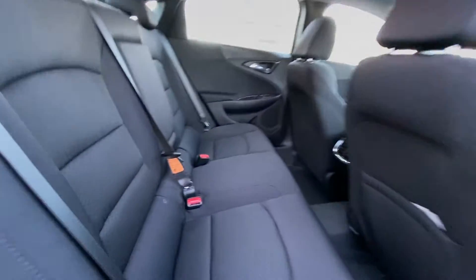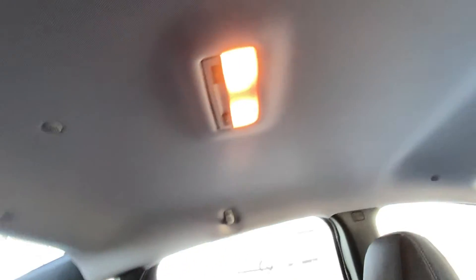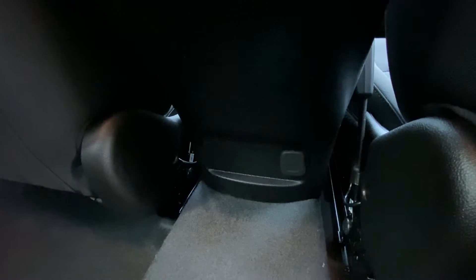Heading back inside the Malibu, the back seats here are car seat ready, cup holders come down here in the middle, overhead reading lights, and in the center console we have a single cigarette lighter charger.